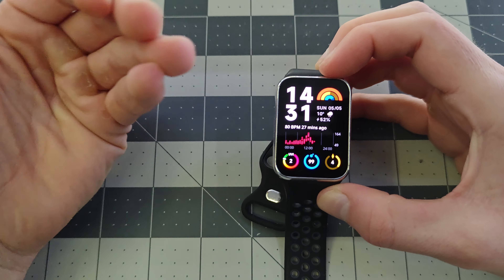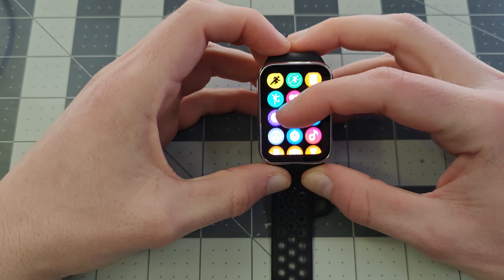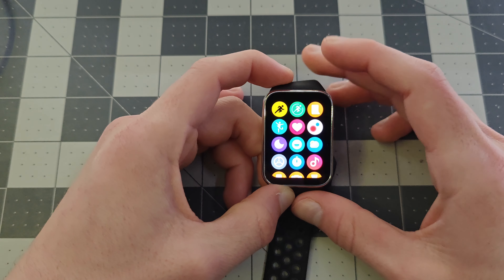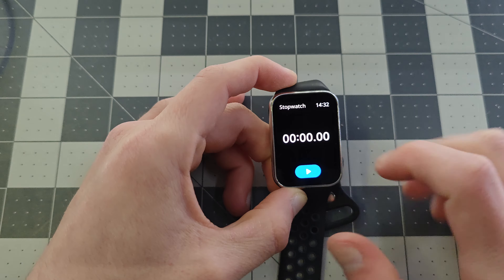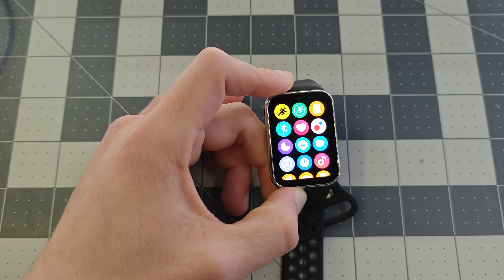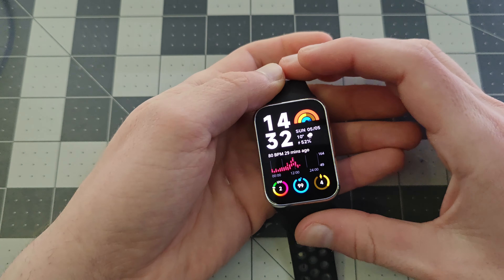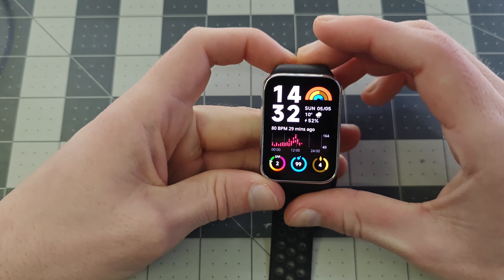The third and final difference between this and a smartwatch is the apps. We have apps on the smartwatch, but you cannot download additional third-party apps. The stock apps give you access to all of the abilities of the watch — like heart rate tracker, sleep monitoring, stopwatch — and that's all you have. But I think most people use their smartwatch primarily as a health fitness tracker and to get notifications on their wrist, and all of that this thing can do just fine.